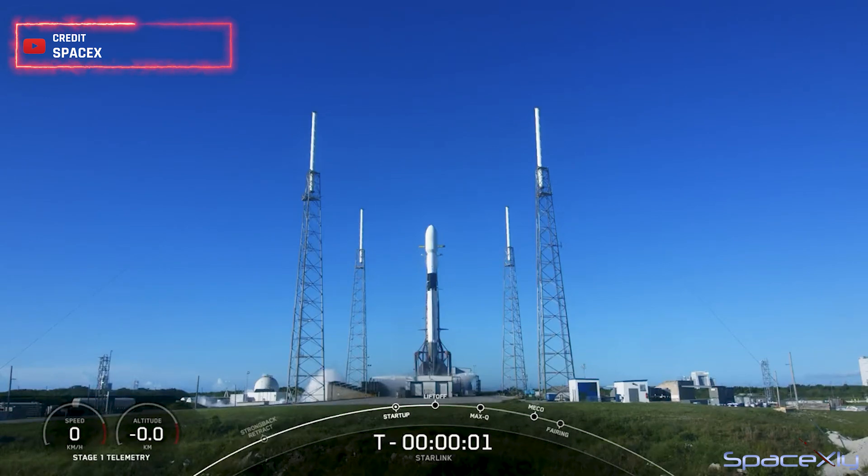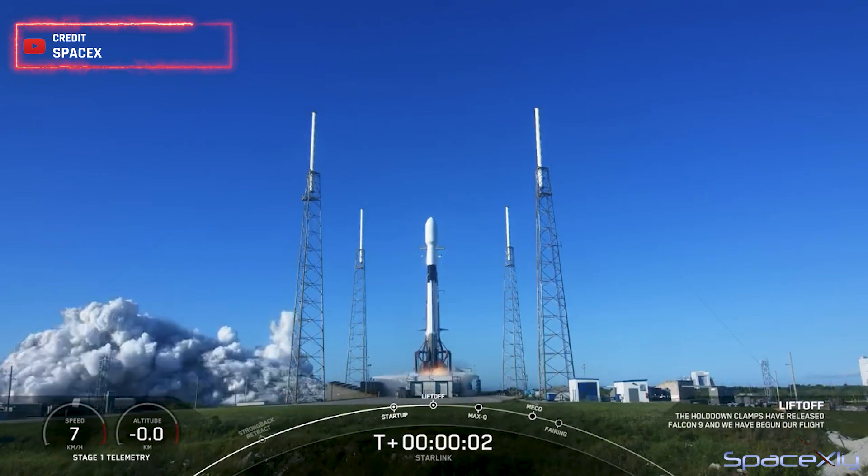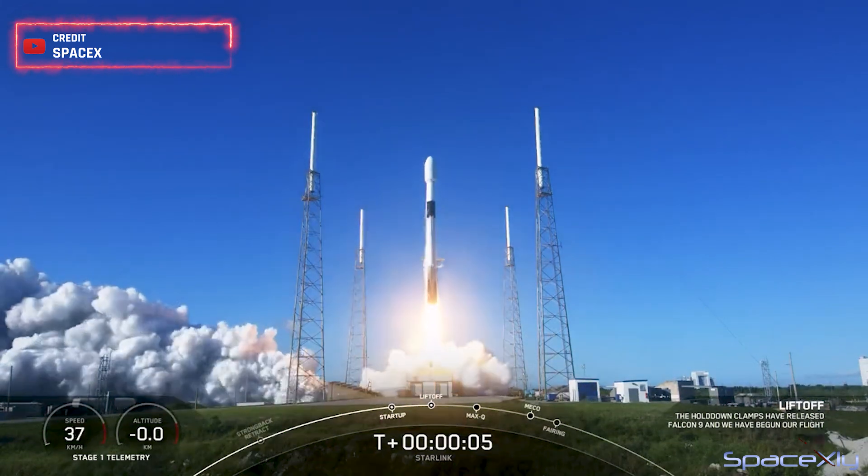Two, one, ignition, engines full power and liftoff of Starlink 6-4. Go Starlink, go Falcon.